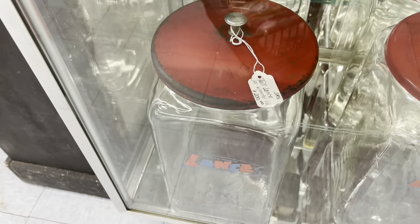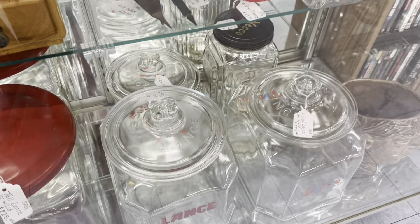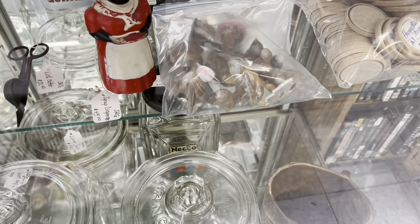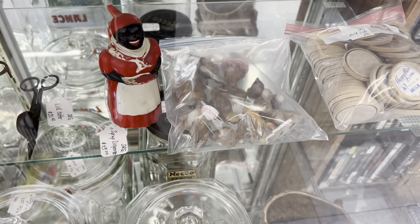I'm gonna show you these lance jars too — $200, $225. Gorgeous. Bunnies. How much are those? Okay, are they bunnies? They're mice. Get it together. $50 for the mice.